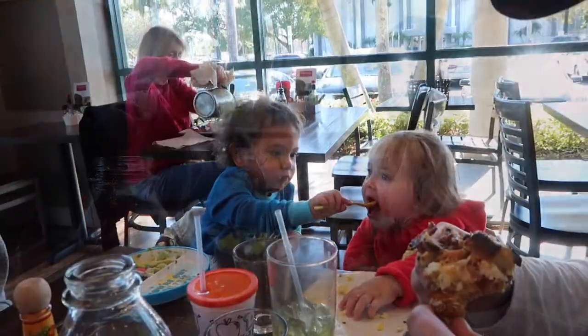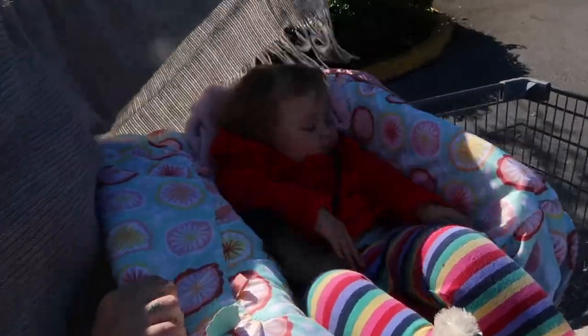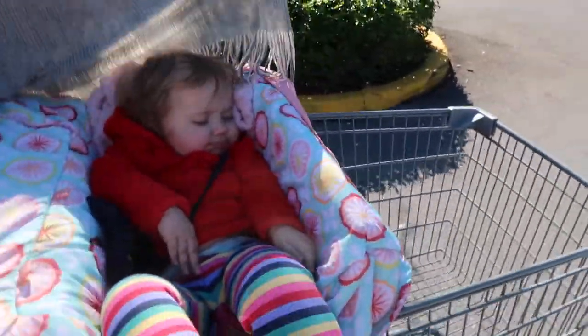Hey Booboos! Talk about sleep — my baby is sleeping. Guys, we are currently shopping and she's been knocked out the whole time.